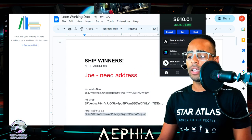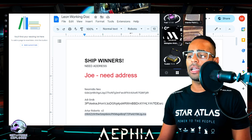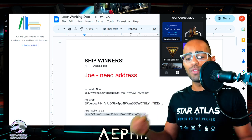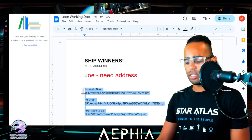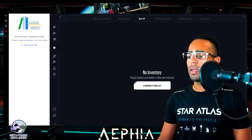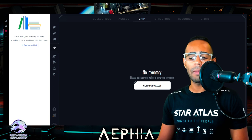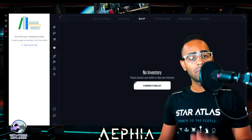Thank you all for watching my YouTube videos as always — I love you guys. Let's stick together in Star Atlas until we get some good gameplay. Joe, you're the last one — I still need your Solana address. Thank you for liking and subscribing, thank you for Pepe when he pops up, and thank you for watching. Ciao for now!